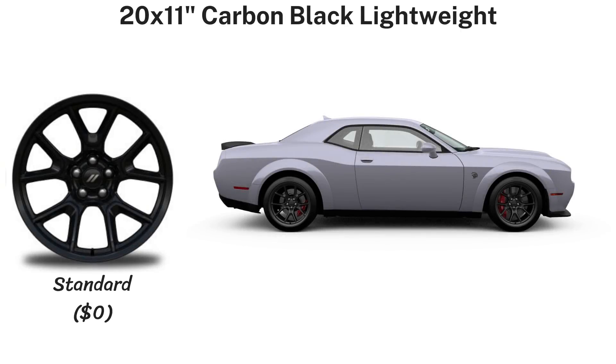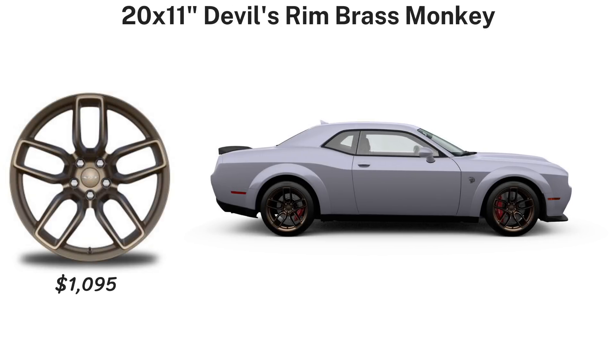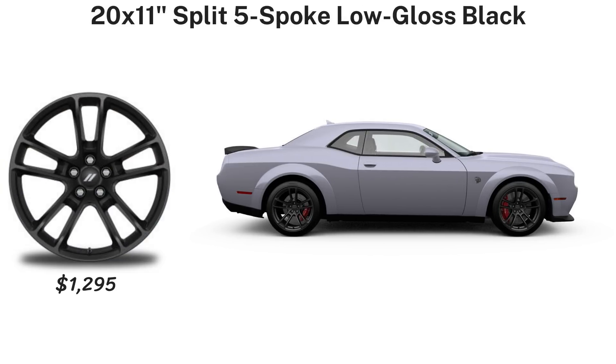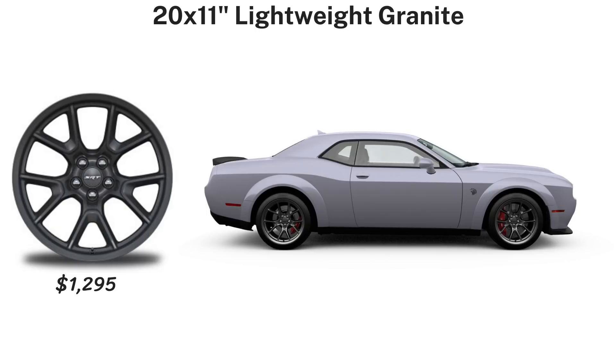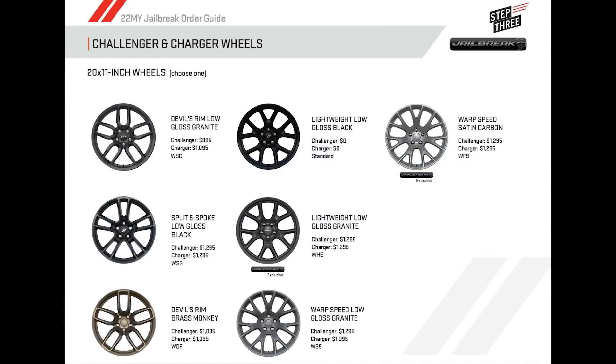Step three is wheels, and the jailbreak gives you a whopping seven choices — two of them jailbreak exclusive. All are 20-by-11 inches in size to go along with the wide body look, with prices ranging from $995 to $1,295 depending on the wheel. There are five colors: Carbon Black, Brass Monkey, Satin Carbon, Low Gloss Black, and Granite, across four designs. There are just two tire options; aside from the 305/35 ZR20s, there's a P Zero summer tire option for $695.